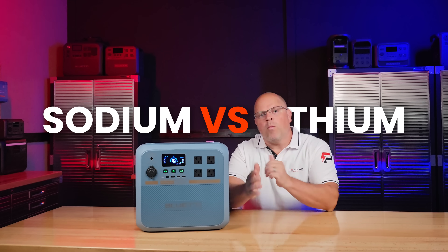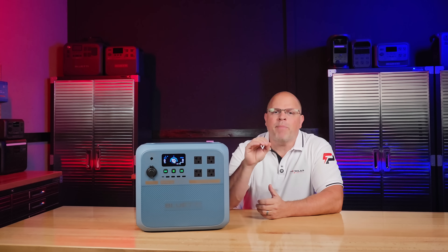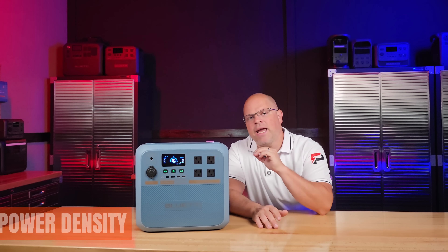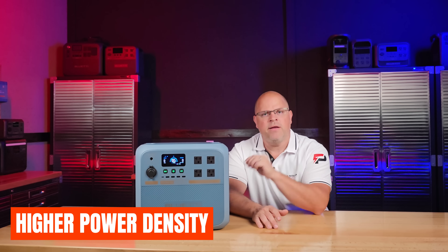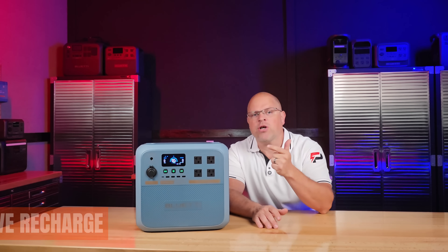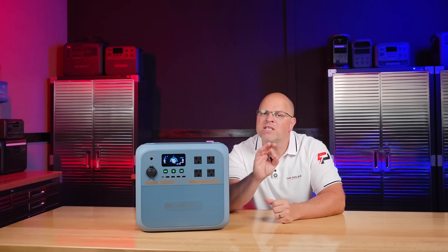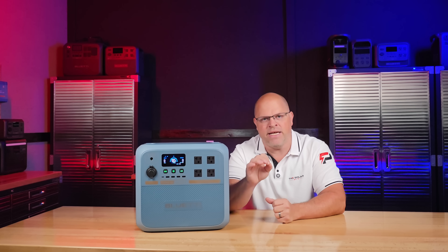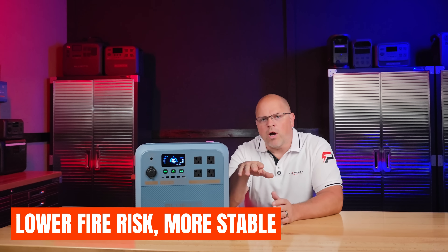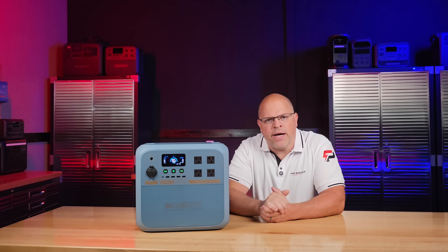Sodium versus lithium — what you need to know. Sodium ion is not just another battery chemistry; it's a fundamentally different approach and it has a higher power density than lithium. Sodium ion discharges faster and recharges more aggressively, and it can go down to 0% without damaging the pack. It's less prone to thermal runaway, lower fire risk, and inherently more stable under stress.